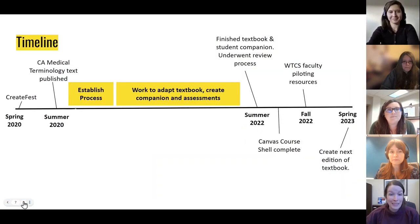Our process included many stops and starts. In spring 2020, we held the Medical Terminology CreateFest within the OER network, and as mentioned, this work stopped thereafter. It didn't seem feasible given the amount of work needed to create these resources. But then in the summer of 2020, Cindy found the newly published Medical Terminology textbook from Carter and Rutherford, which was key to getting our project off the ground since we no longer needed to create something from scratch. It still took a few months to establish a process and solidify who would participate. The process we landed on was having two simultaneous faculty work groups, led and project managed by librarians, to adapt the textbook, create the student companion, and create assessments. This work still took over a year to complete.